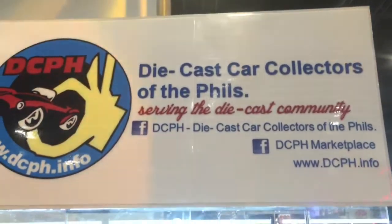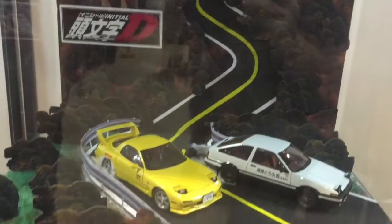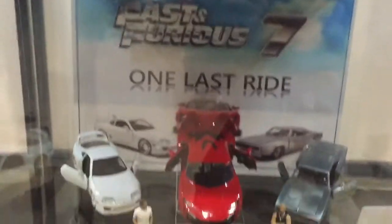We have Die-Cast Card Collectors of the Philippines. Look at their awesome display of die-cast toys — Initial D and Fast and Furious 7.